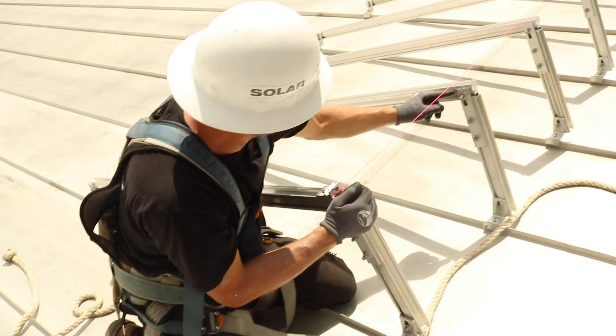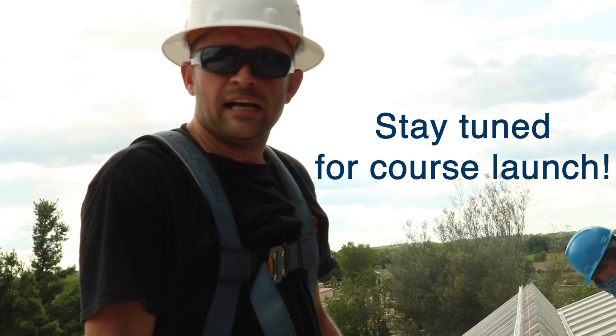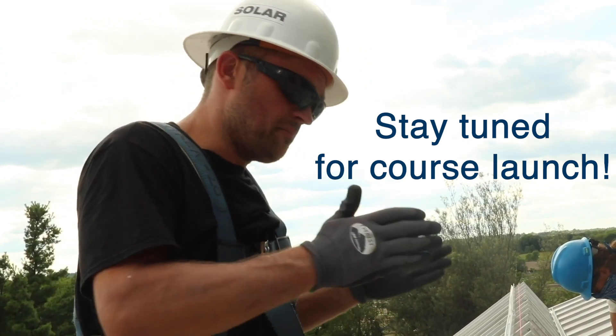We've got a little gap here. This one needs to go up. And so we measure between the two ribs on the pan. We're really going to realize that once you start trying to get modules in place and keeping them straight.